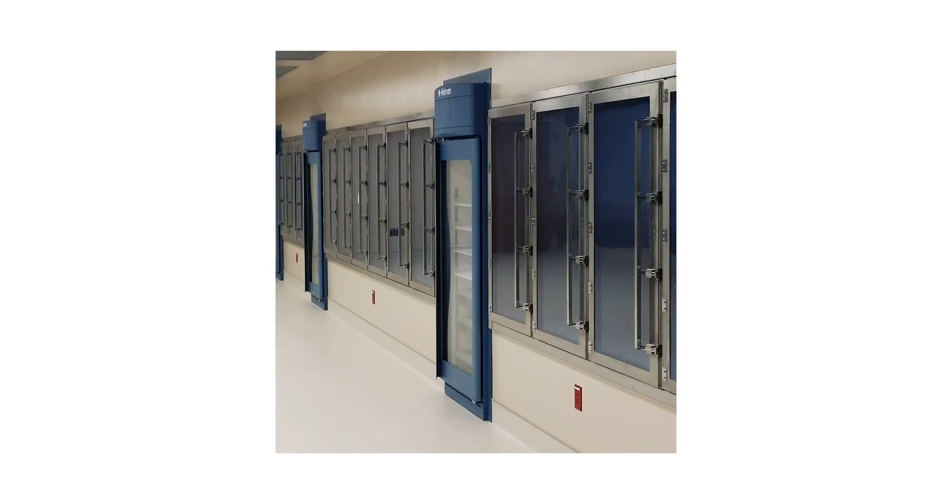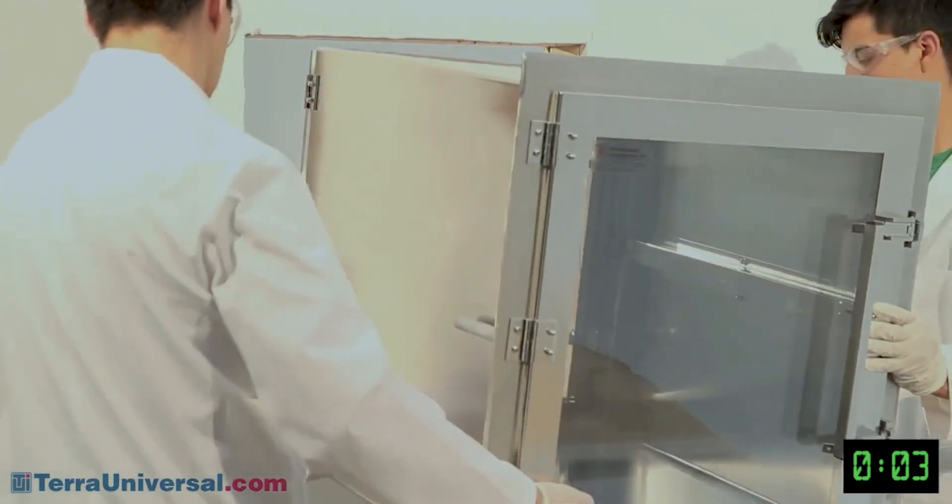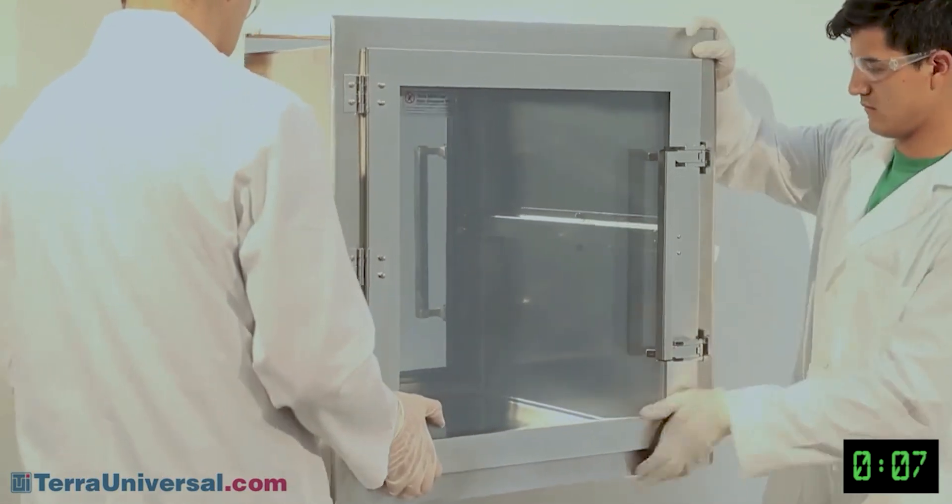The Smart Pass-Through features Terra's innovative Clean Mount system, supporting rapid, seamless installation in facility walls. Watch as Terra's service team completely installs a Terra Clean Mount Clean Seam Plus pass-through in less than three minutes. Start by inserting the chamber through the wall from the clean room side.